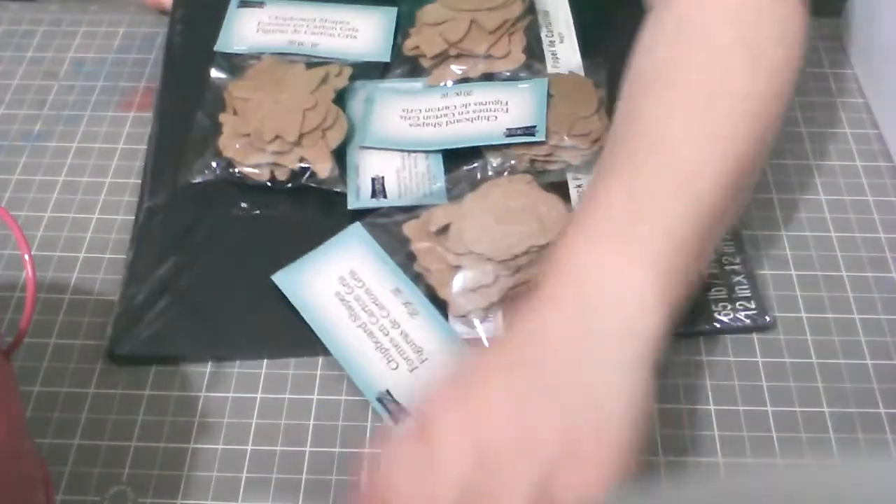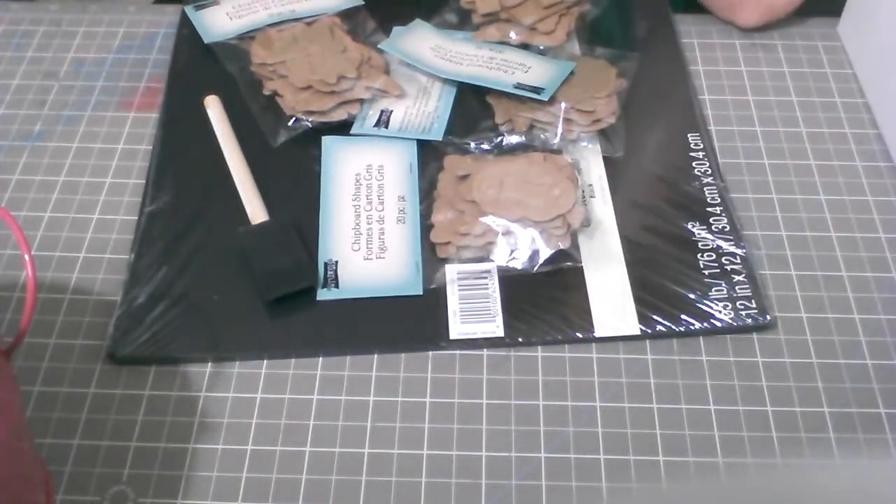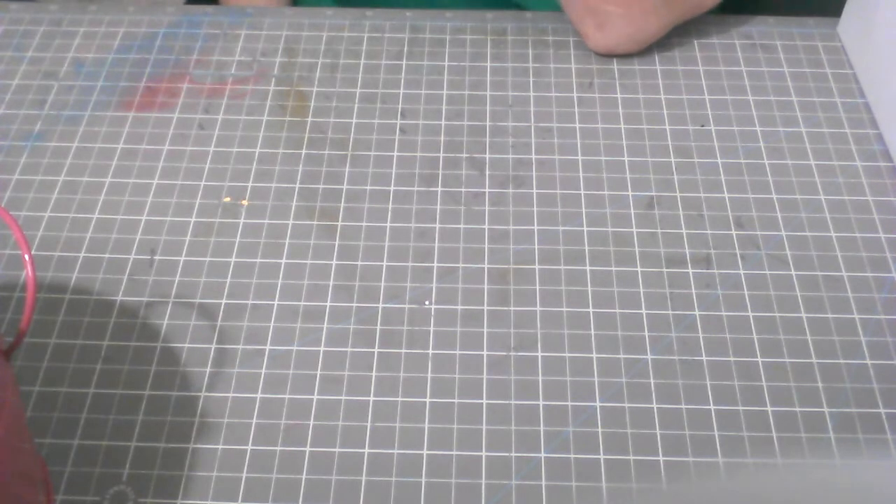Then I went to Joann's because I needed to find some other things. They had almost everything on sale — 40% to 50% off. They had all the Spellbinders dies and stamps — I think they were 30% to 50% off. They had a lot of stuff on sale.